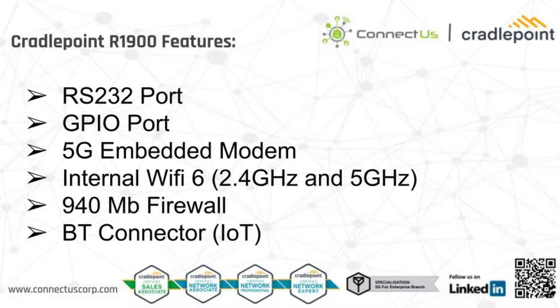Key features include an RS-232 connector for legacy devices and serial connections, and a standard GPIO port for sensors, display diodes, etc. It also has a 5G embedded modem, Wi-Fi 6, a 940 megabit firewall, and a Bluetooth connector for IoT devices. As with other Cradlepoint devices, this unit sports zero-touch deployment and day-one connectivity. At Connectus, we often configure these devices for you prior to shipping, allowing for a true plug-and-play deployment.